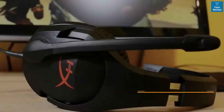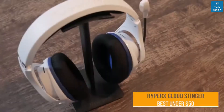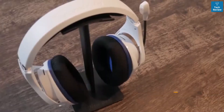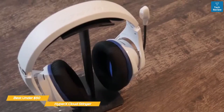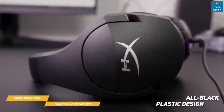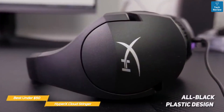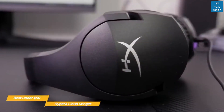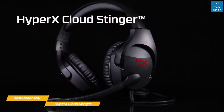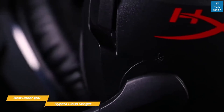Last but not least, the HyperX Cloud Stinger, our pick for best PS5 headset for under $50. The HyperX Cloud Stinger is a wired budget gaming headset that offers solid audio performance and good microphone quality for under $50. The all-black plastic design fits in line with its budget price point but doesn't feel cheap or flimsy. The synthetic leather over-ear ear pads and headband padding are soft and comfortable, and a splash of color breaks up the darkness with the red HyperX logo placed on the outsides of each ear cup.